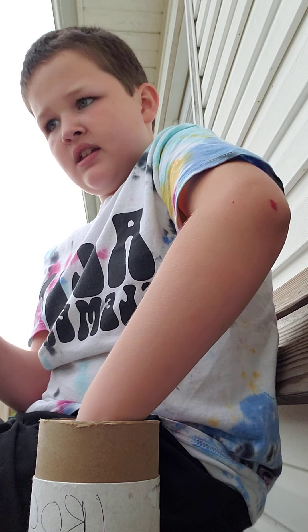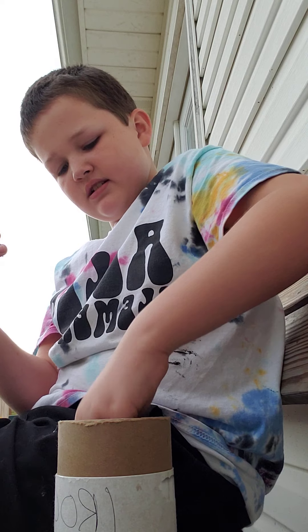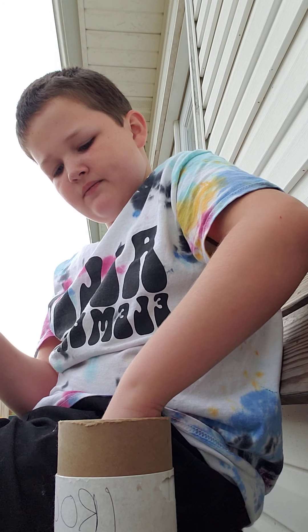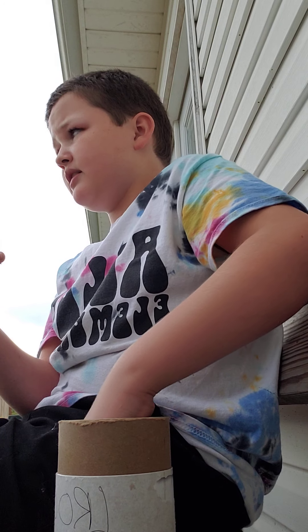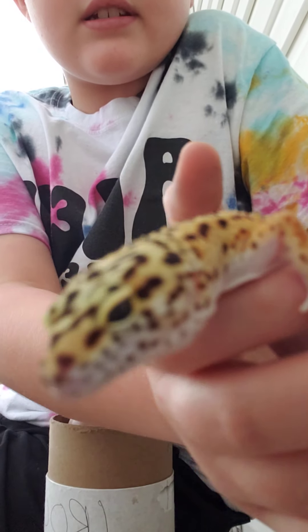He likes worms and I'll show you what he eats. He eats mealworms. He is a leopard gecko and he's very colorful, if you can see.